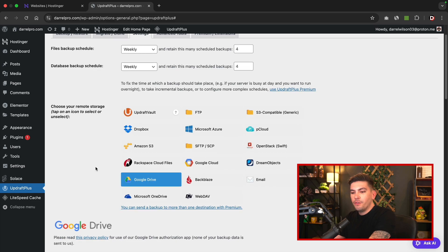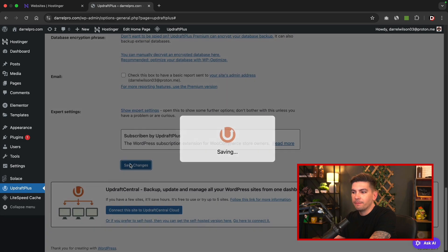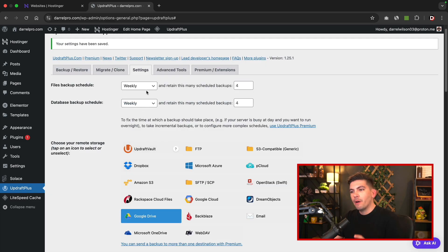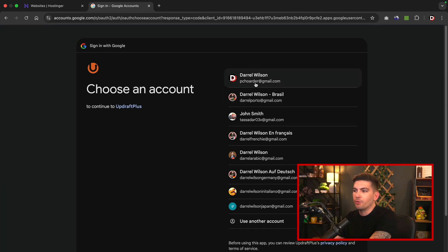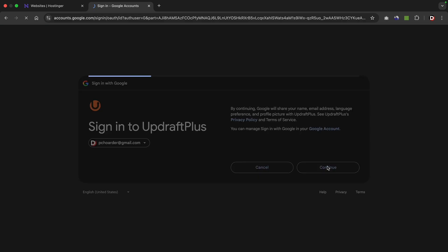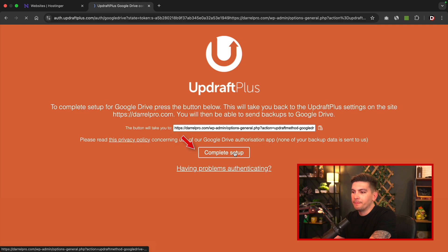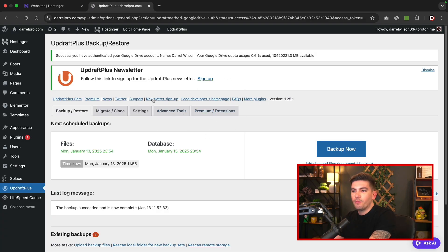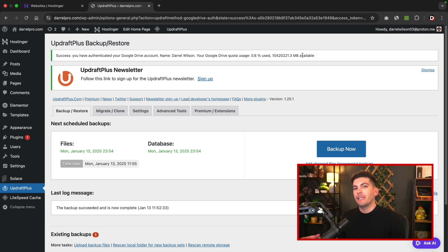Now once you select your drive, scroll down — don't log in just yet. Scroll to the bottom of the page and click on save changes. So now we're saying we want to schedule a backup every single week. Now we can go ahead and log in with Google. You'll see "sign in with Google" — click on it, then select the account where you want the backup sent. I'll choose my main email, click continue, continue one more time, and then click complete setup. It'll bring you back to your UpdraftPlus dashboard and you'll see a success notice at the top. This plugin is now going to create automated backups and send them directly to your Google Drive account every single week.